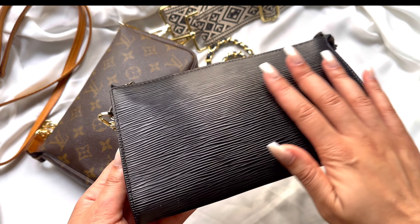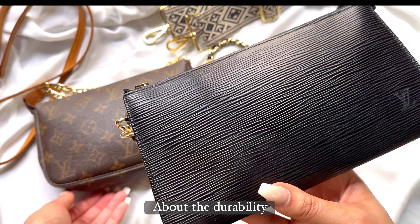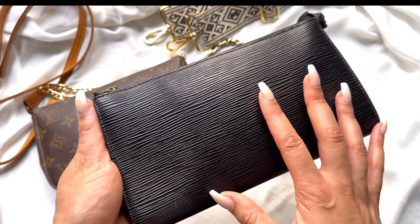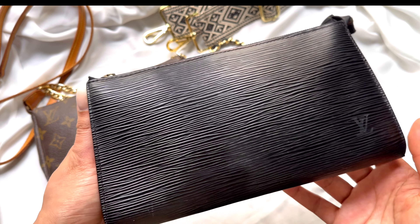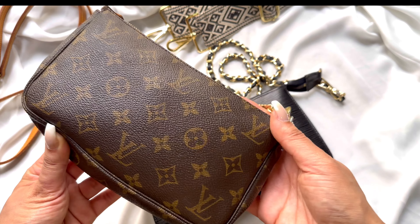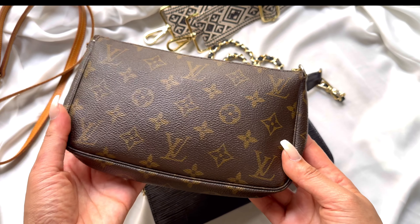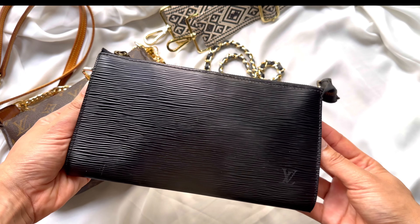Both materials are known for their durability. Some say that the Epi leather is more sturdy and resistant to wear and tear than the monogram canvas — it can withstand scratches, water, and other environmental factors. But some people say that the monogram canvas is more carefree, more scratch-free, and if you're looking for something for everyday wear, it would be more durable.